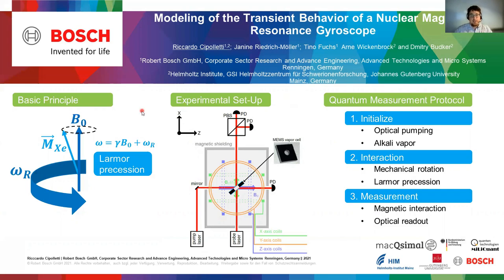In this sensor we use nuclear spins of xenon that is precessing as a reference for rotation sensing. The measurement protocol includes initialization of the xenon state, which we do by alkaline metal vapor that we can access with laser light. Then the interaction, which is the rotation of the entire system. And then again using rubidium, which has an optical transition, we can read out the precession frequency with a laser.